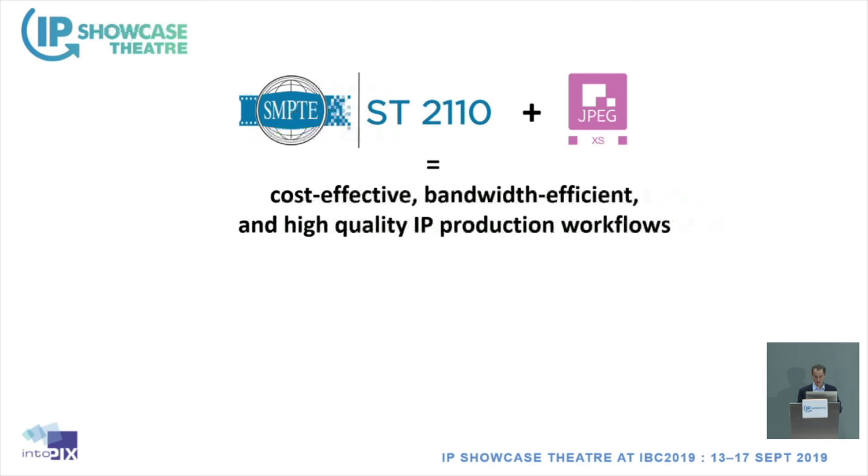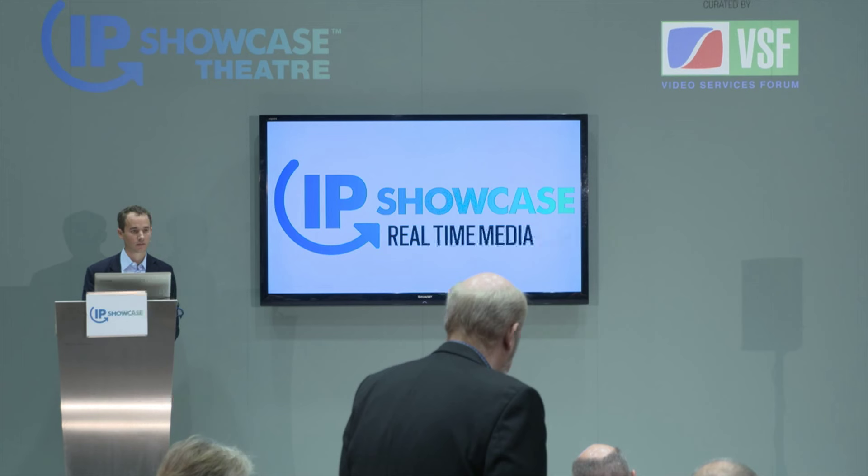Thank you, Jean-Baptiste. Do we have any questions from the audience? Could you outline JPEG XS's role in WAN distribution, or how it could potentially be used in 2110 WAN protocols that are being looked at?